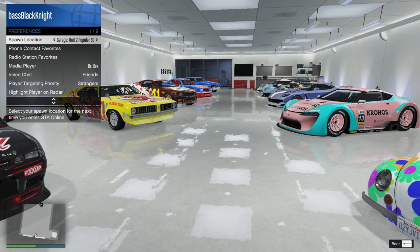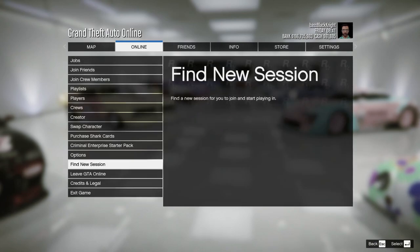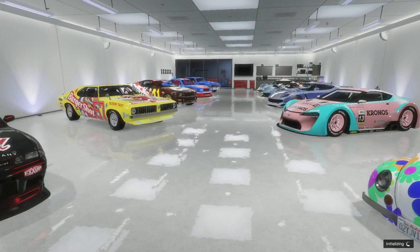Next garage — please have something I could get rid of, because I'm really tired and I want to go to sleep. Please, I'm tired. Please have some crappy car.